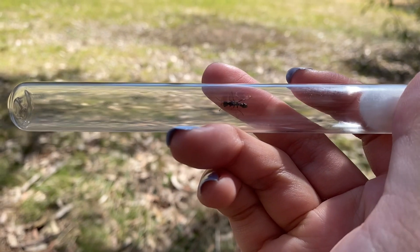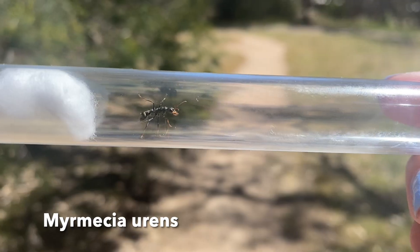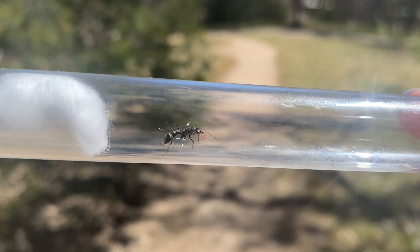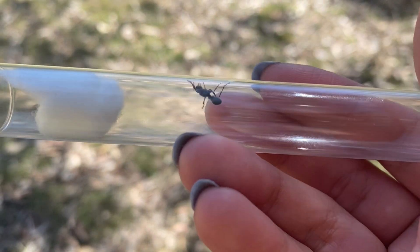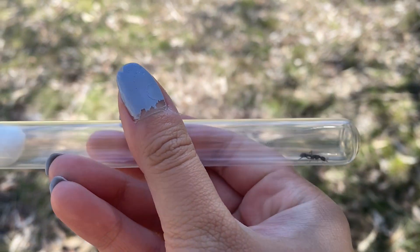I haven't caught a meat ant yet, but I believe I've caught Myrmecia varians. I'm pretty sure this is a queen — I've seen her wing scars. Let's keep hunting.